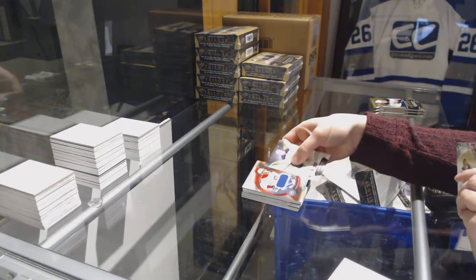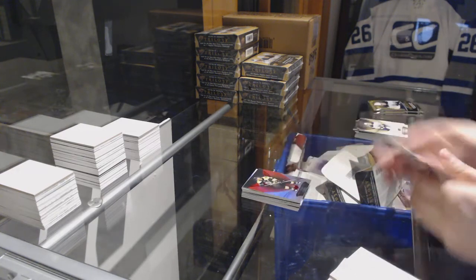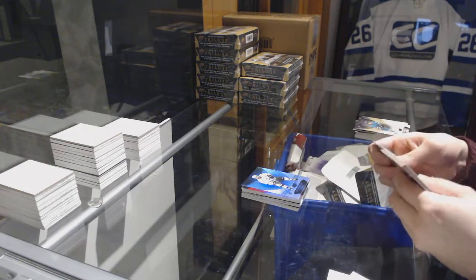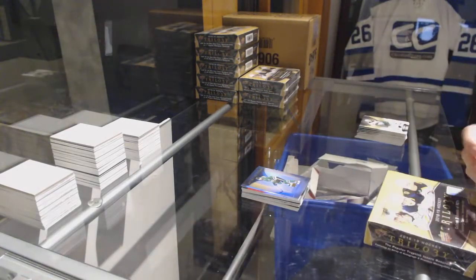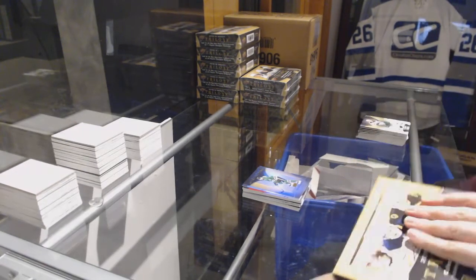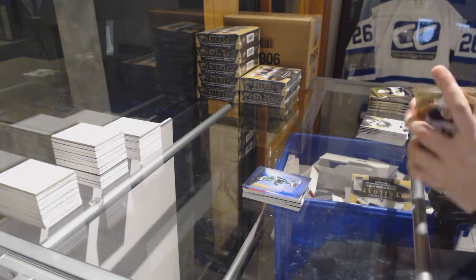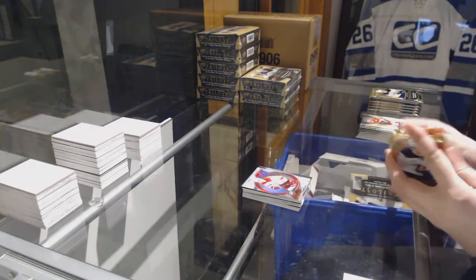We've got a Rookie Premieres retro jersey, number 399. Signature Pucks for the Montreal Canadiens. Red for the Bruins, Brad Marchand. Blue for the Kings, Drew Doughty. And a Rookie for the Dallas Stars, Miro Heiskanen. Metro Rookie number 599, Andrei Svechnikov for the Carolina Hurricanes.